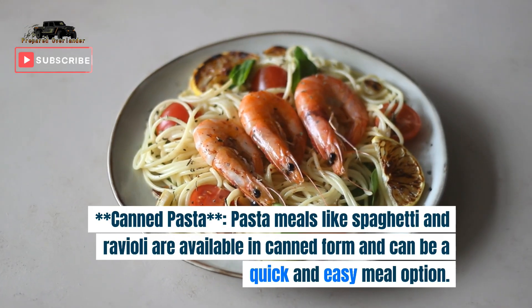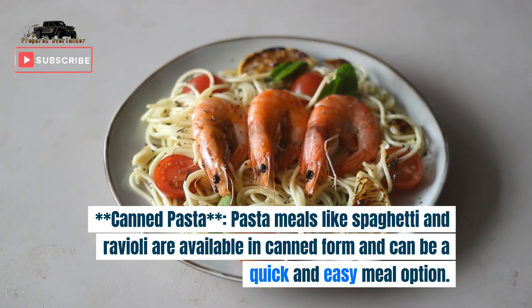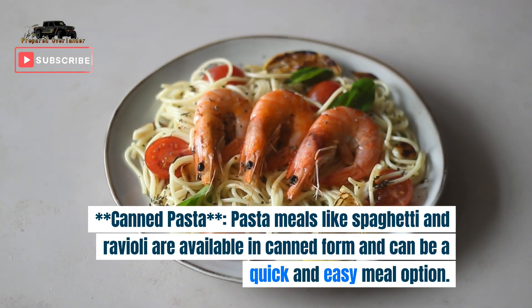8. Canned pasta. Pasta meals like spaghetti and ravioli are available in canned form and can be a quick and easy meal option.